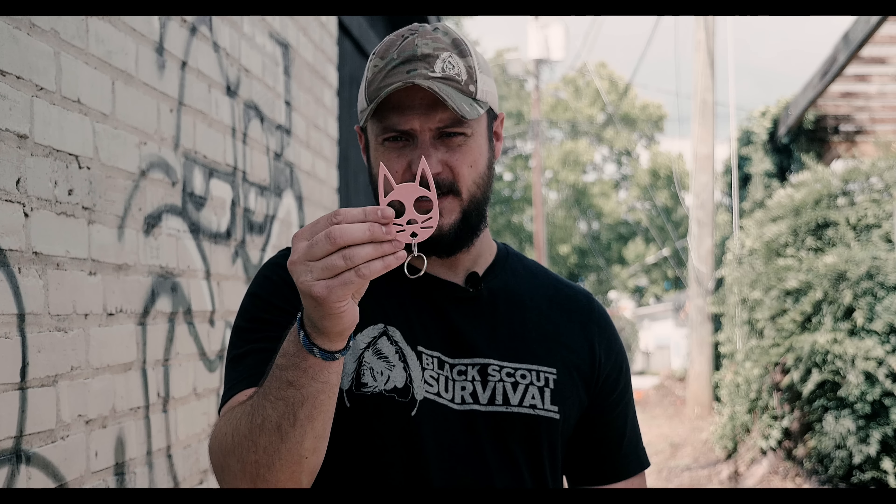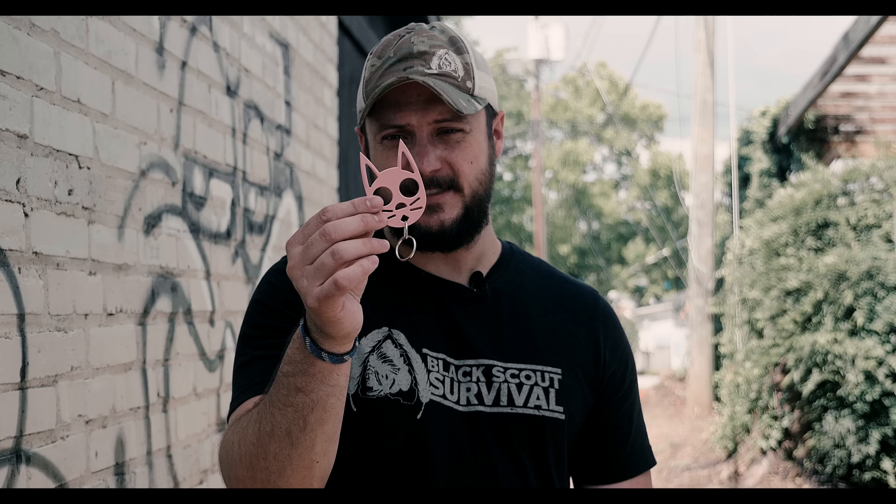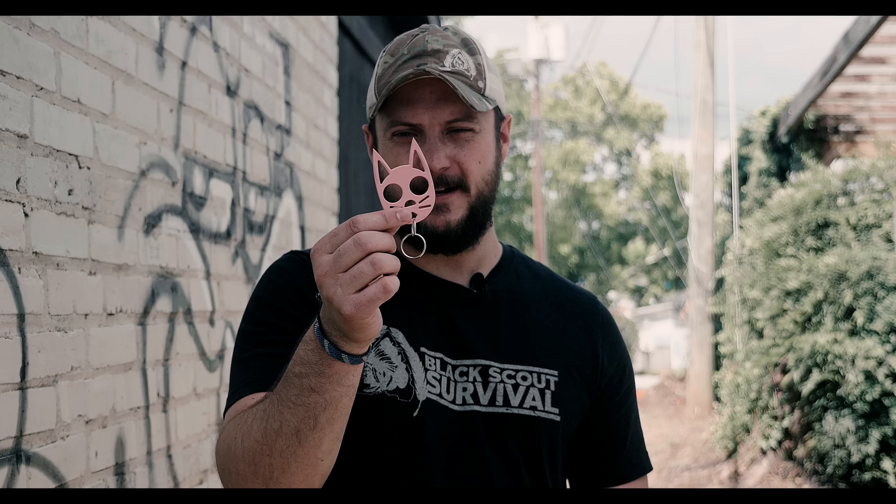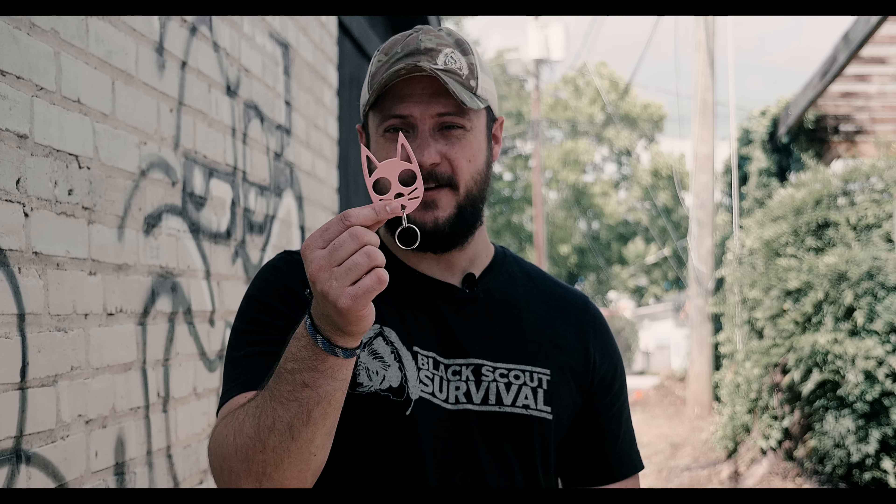Something else — I found this on Amazon, I'll put the link below because I thought this was super cool. Some folks from my church actually showed me this. It's called the Kitty. It looks like a little kid's toy, but basically you place your fingers in here and the ears become spikes — hit in the face, eyes, stuff like that. It doesn't look like a kubaton or like it's designed to do that. It looks just like a little cheesy, friendly kitty cat, but it's a very devastating weapon.